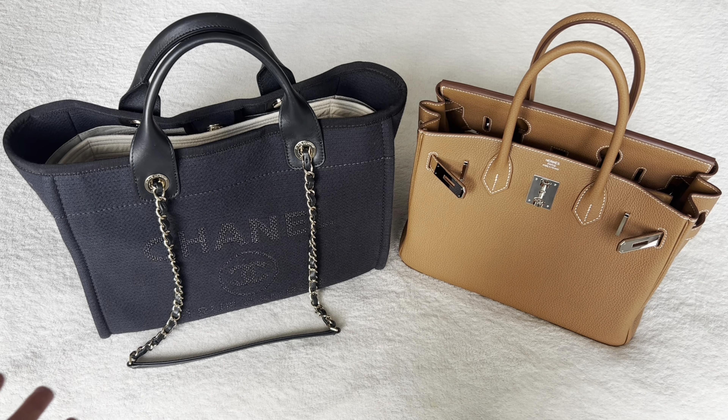When you look at the Birkin, obviously you've got the top handles. Because this is the 30 size, the drop length is really generous — it goes in the crook of my arm very easily, even with a coat on. If you were to opt for the 25 size Birkin, you'll find the top handle is considerably shorter and it would just be a hand carry. This one as well is quite roomy and does go in the crook of my arm. The drop length is a little bit longer on the Birkin. However, the Birkin does not come with any additional straps.